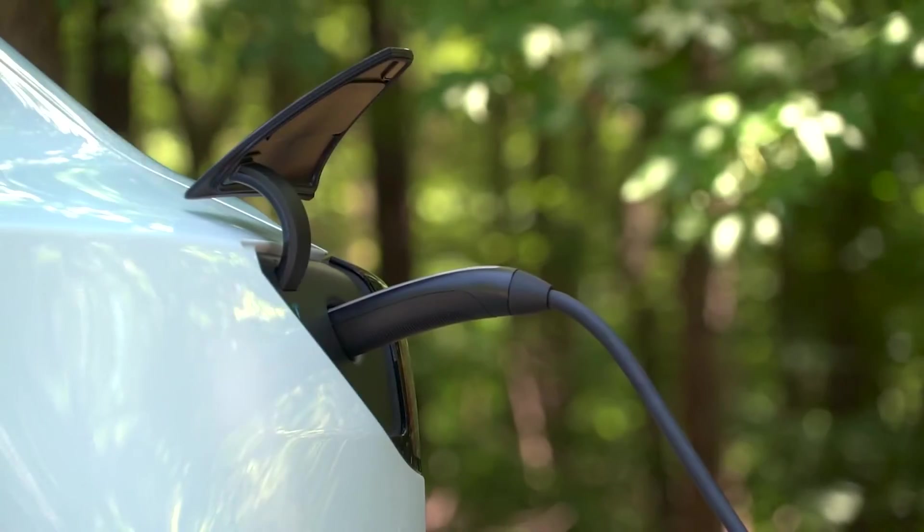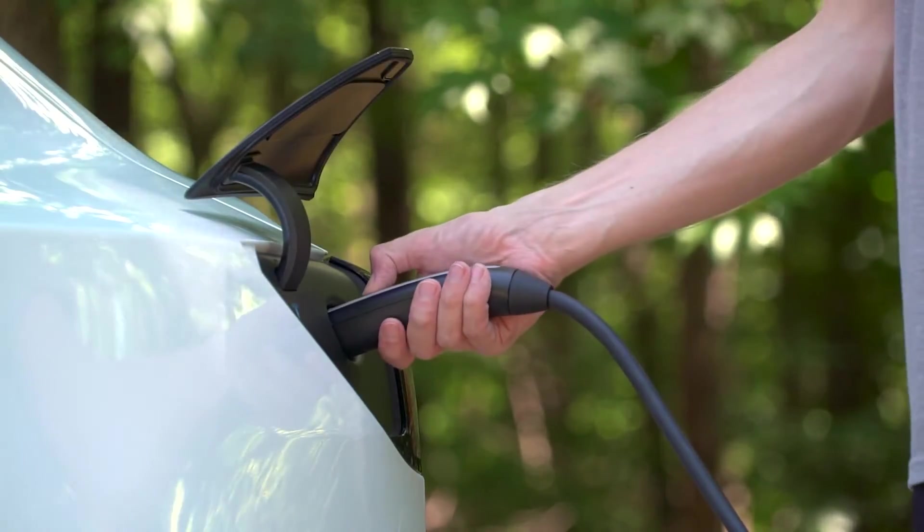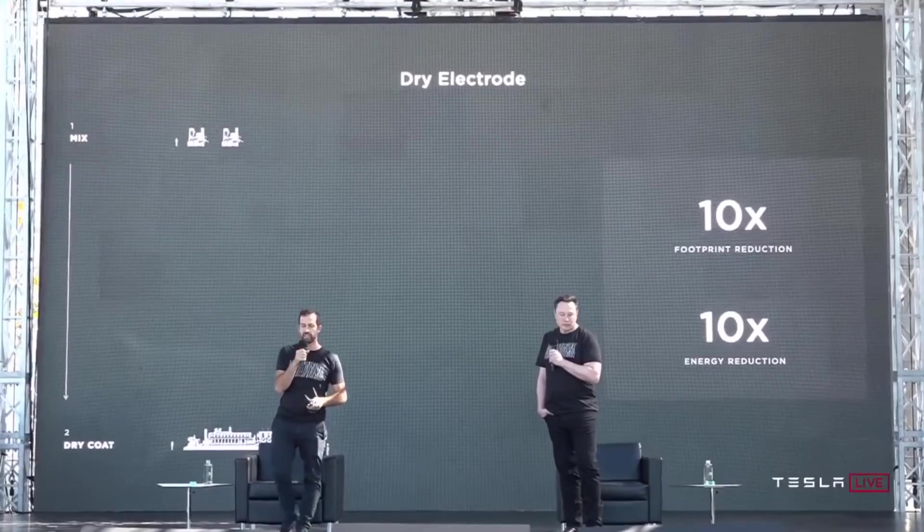Now that you've watched the video, let me know what you think about Tesla cars reaching 100,000 miles in the comment section below.